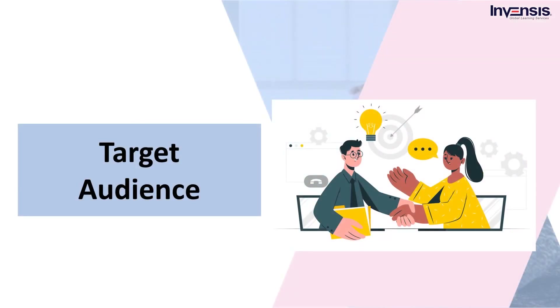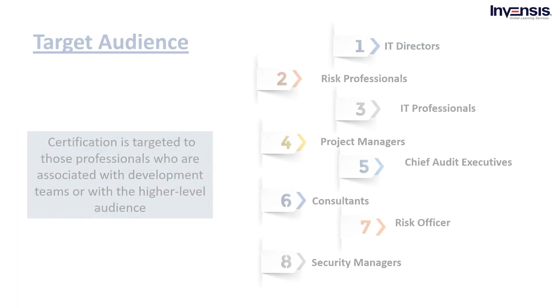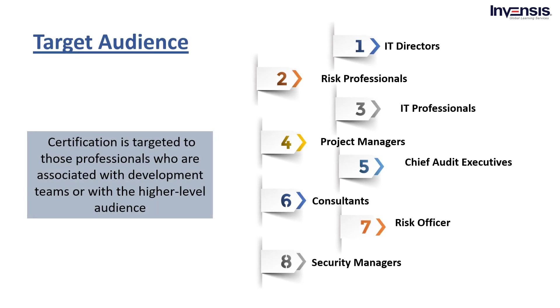As we have reached the end of today's discussion, let us get started with the CRISC target audience. The certification is targeted to those professionals who are mostly associated with development teams or with a higher-level audience. Some examples of professionals mentioned are IT directors, risk professionals, IT professionals, project managers, chief audit executives, and consultants.